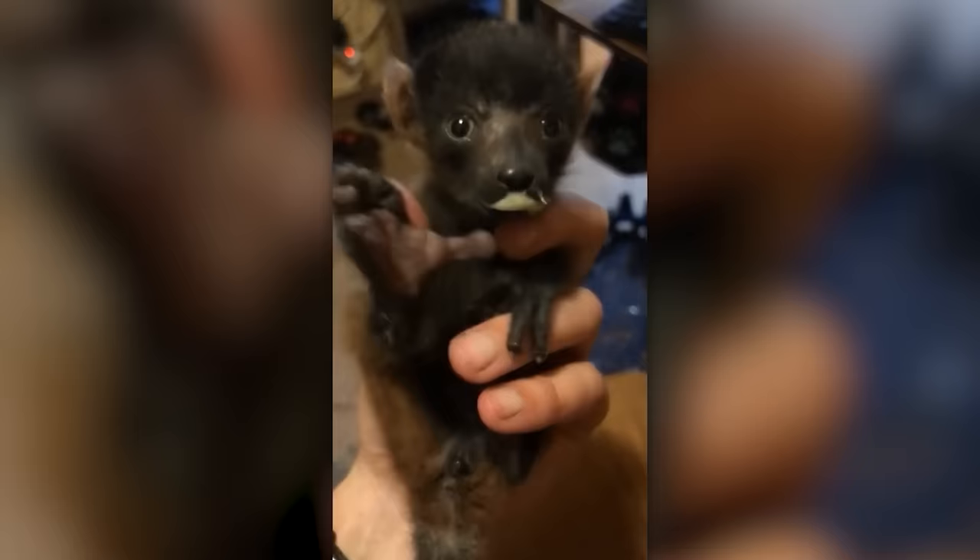Do you think it looks like the offspring of a werewolf? In a way, you're right, because in a couple of months, this baby will completely change its appearance and become a carefree and funny red-ruffed lemur.